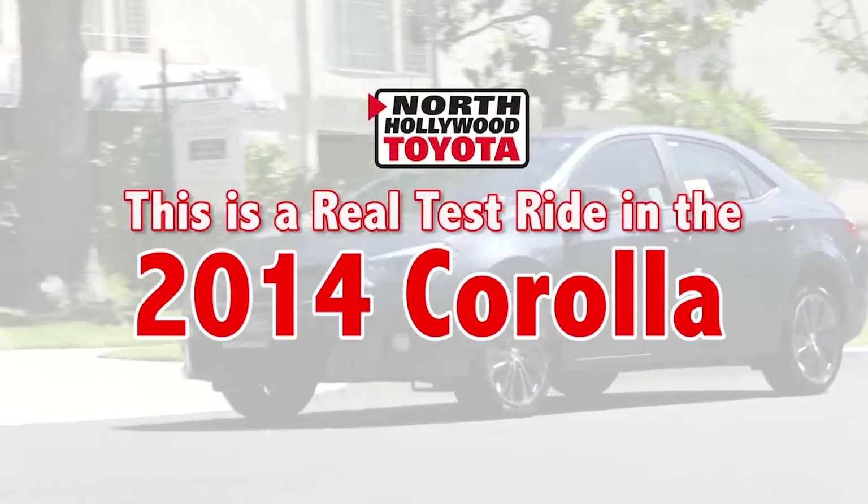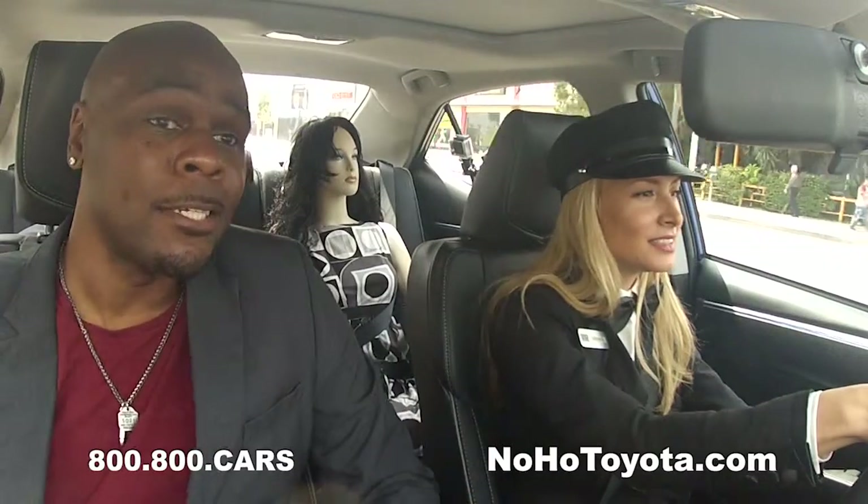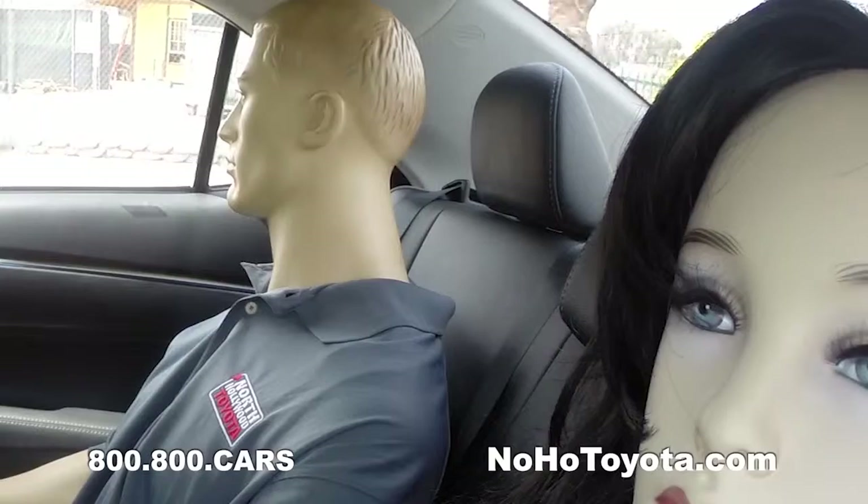This is a real test ride in the 2014 Corolla. Every time we drive by here, their practice is in Sherman Oaks, and they're scared of the mannequins, but my wife loves them.